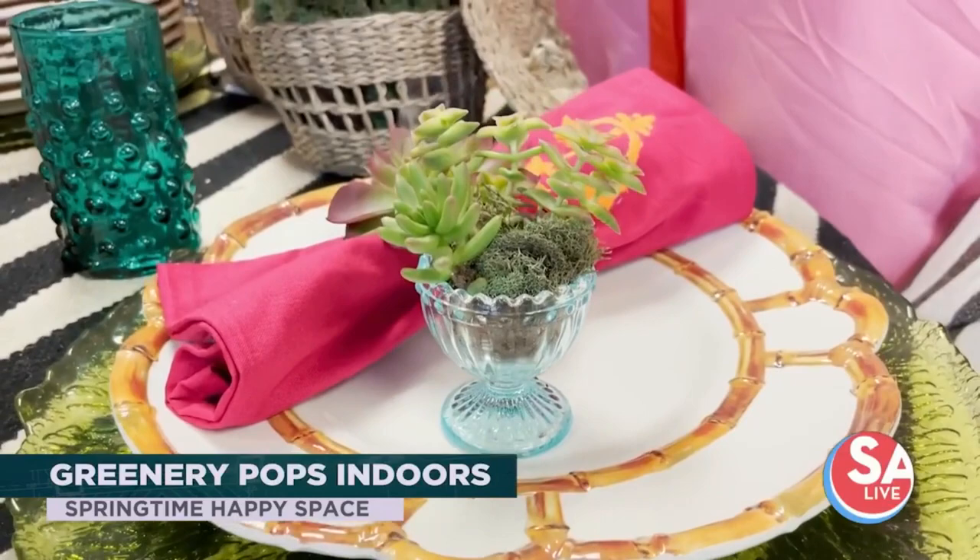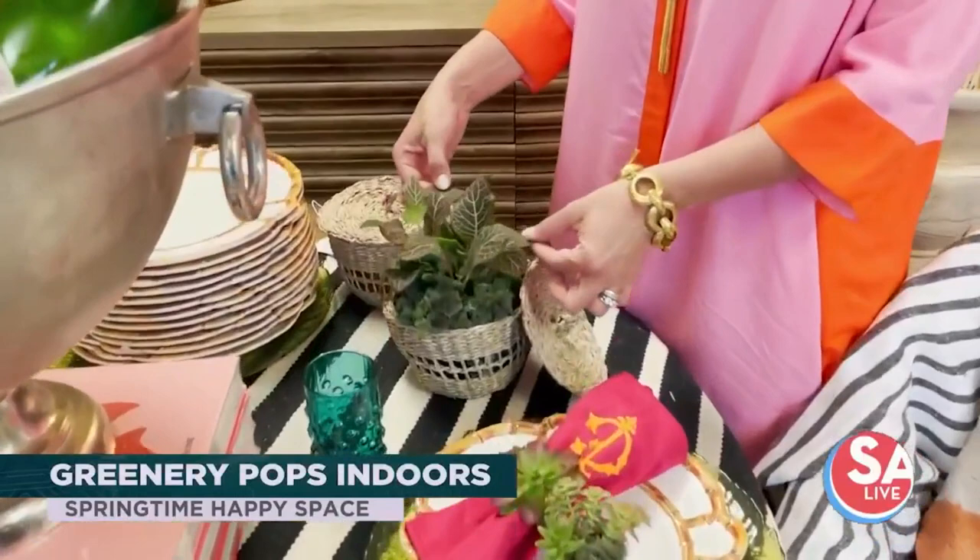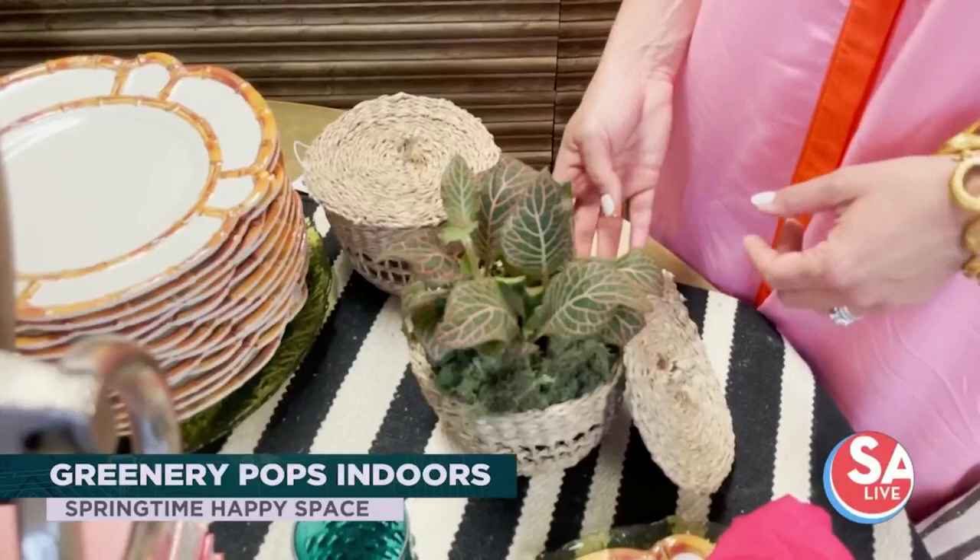Speaking of plants, we had these great little lidded baskets and we thought it would be fun to put some live plants in them. So we ran over to Lowe's, picked up a few plants, added a little bit of moss. Again, another great little parting gift for guests, and it definitely makes the table feel more spring like.